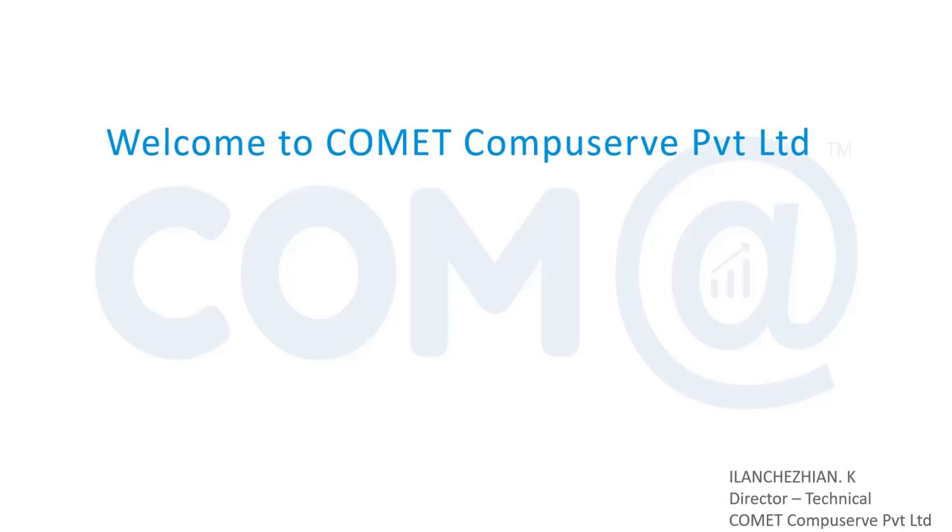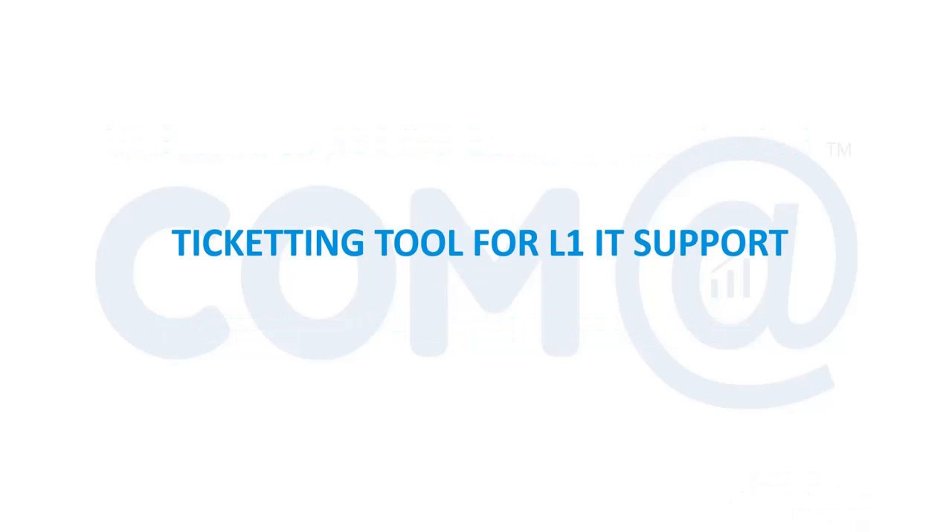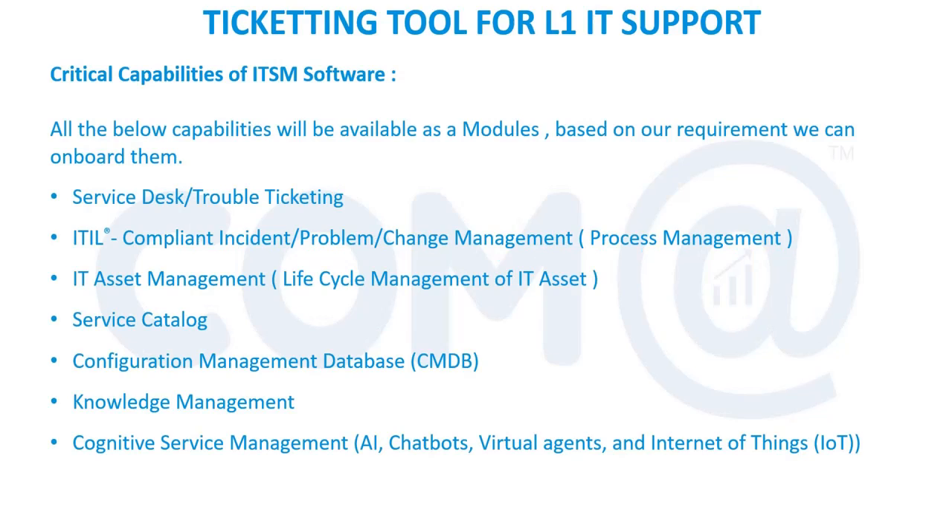Welcome to Comet Compressor Private Limited's e-learning program on ticketing tools for L1 support engineers. We are discussing ticketing tool requirements, what L1 support is, and what the expectations are for an L1 support engineer in part one. In part two, we are going to further discuss the number of tools available and the support expected from the L1 support team.